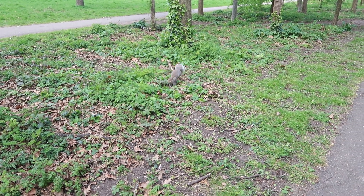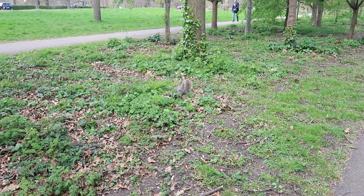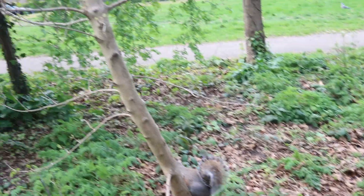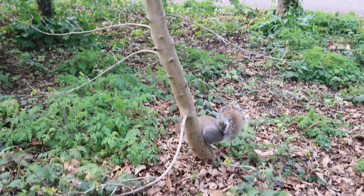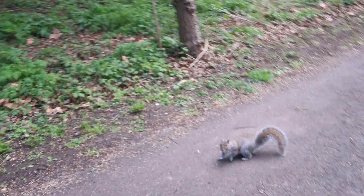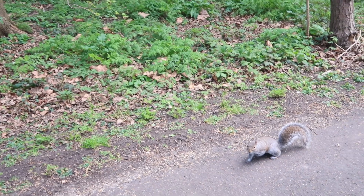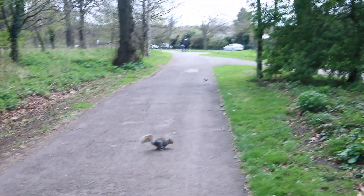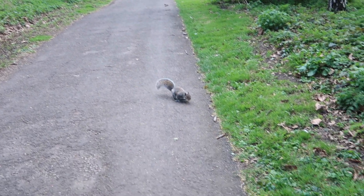Oh my god, I'm too scared! They're fine, just come over and say hello. Hello, little guy! Oh god, no, I don't like it. We just want to see if you've got any food — no, he's gone. He's gonna come back again.